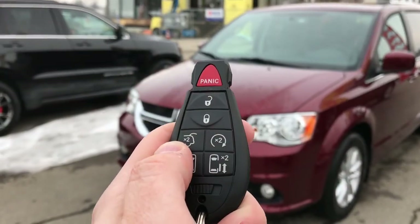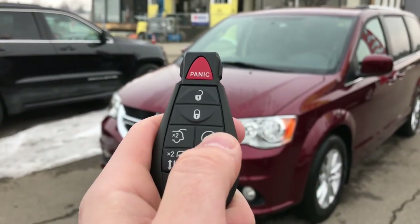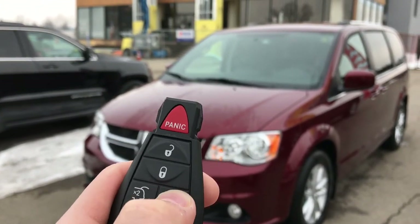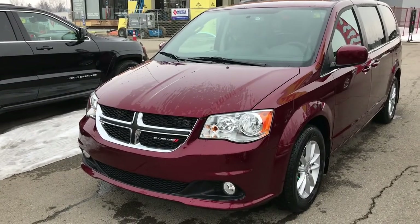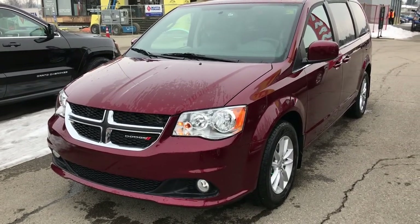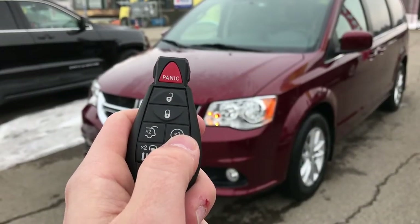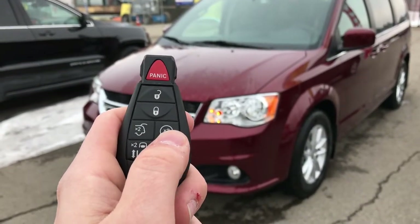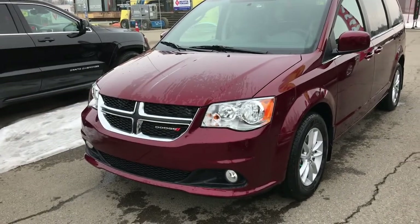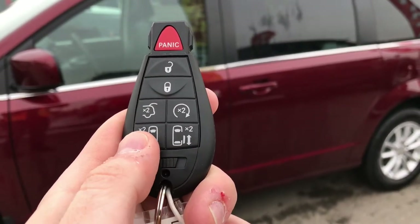The second one is the remote start. On a nice cold day, you're eating breakfast and you want your car to be nice and warm on your way to work — you just push that twice. It'll honk twice and just like that it starts on its own. And then if you don't want it running anymore, just push that button again twice and it stops.